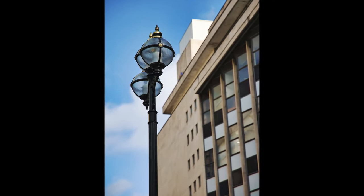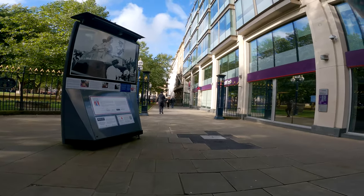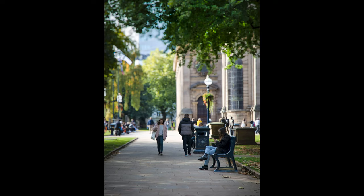I turned around and to my surprise the sun was really shining now and it had lit up the park ahead of me. So I quickly got my focus fired on this lady on the bench and it straight away provided a beautiful scene.